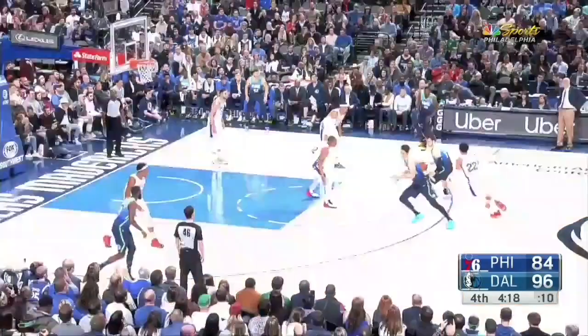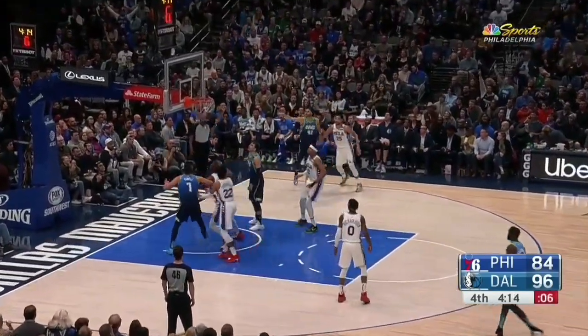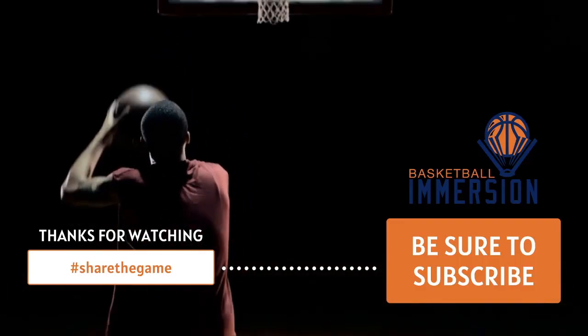If you enjoyed this player study series, look out for further additions where we look at solutions against different types of coverage. Be sure to follow us on social media as well as subscribing to our YouTube channel. Thanks for watching!